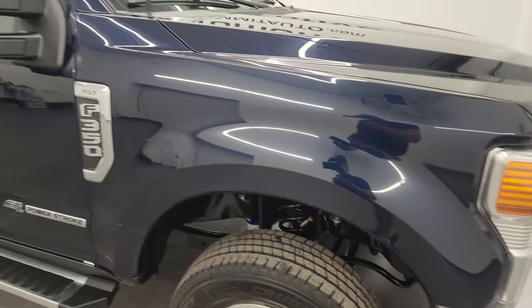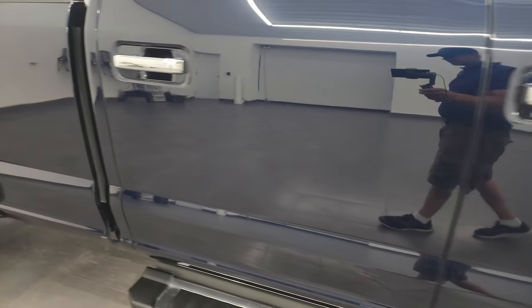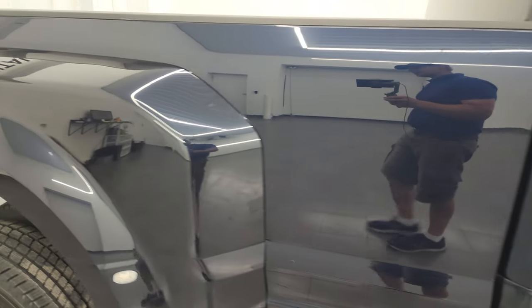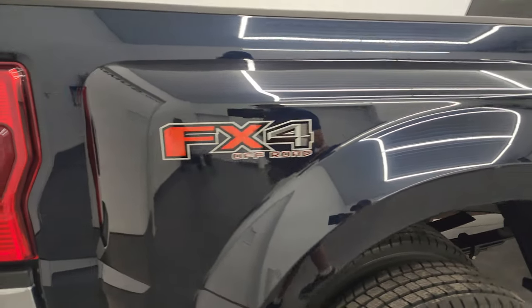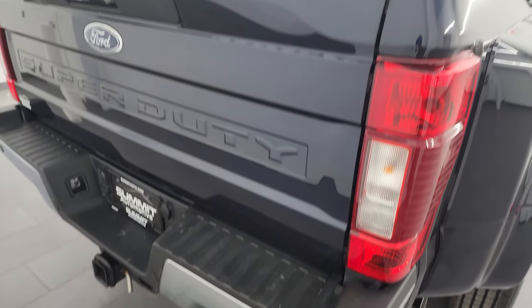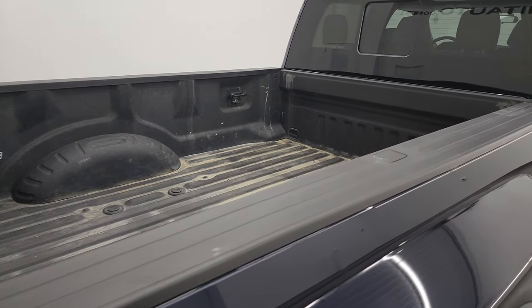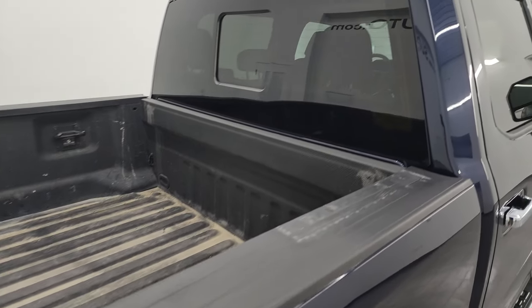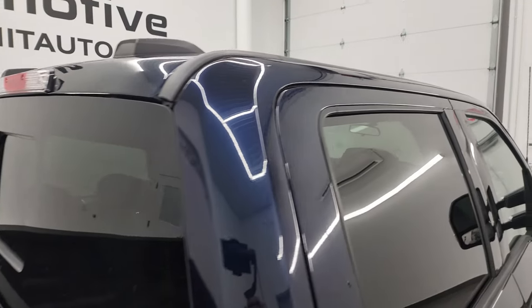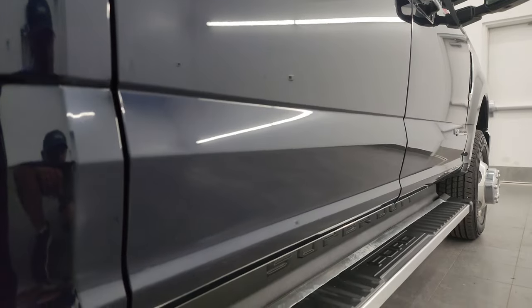As you go down this side of the 2022 Ford F-350, take note of how clean that body is and how reflective and mirror-like that paint is. I take these HD videos so if you are far away or even if you're close by but just cannot make the trip down and you're still interested in purchasing the vehicle, you can see the truck, hear the truck, and have confidence in the vehicle before you even get here — so there's absolutely no surprises.